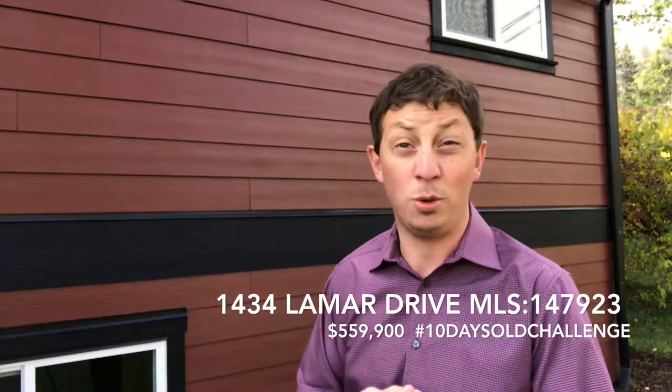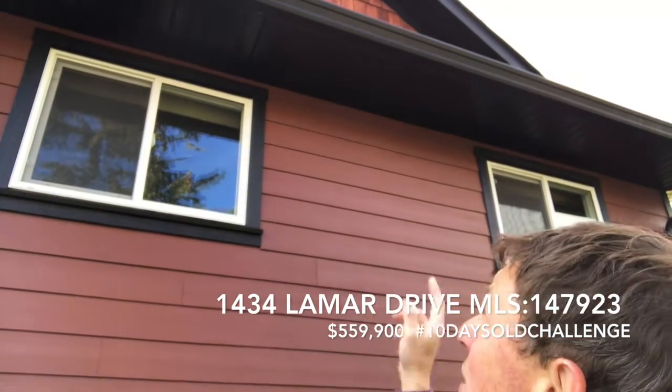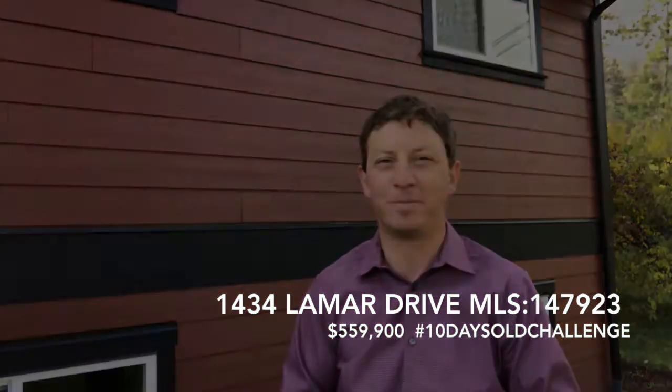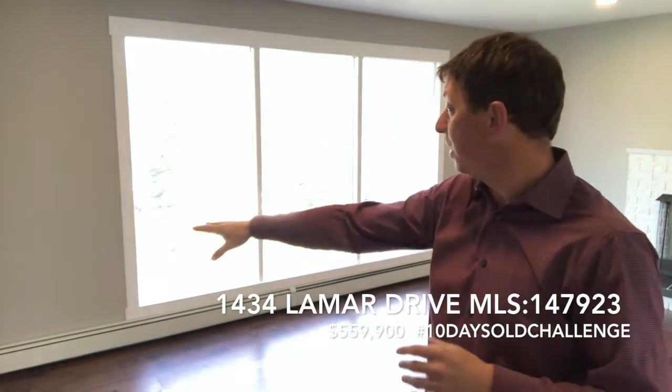The house also has new glazed windows, and if you look up there you'll see brand new gutters, new downspouts, and new soffits. So you're buying an older house but you're getting all the nice new features of a modern one.